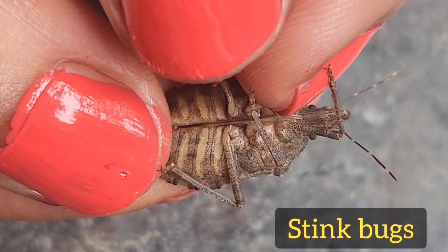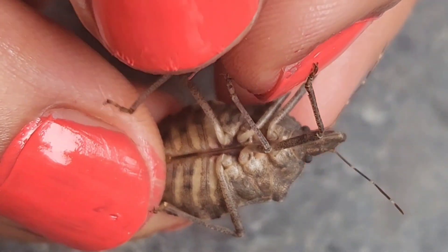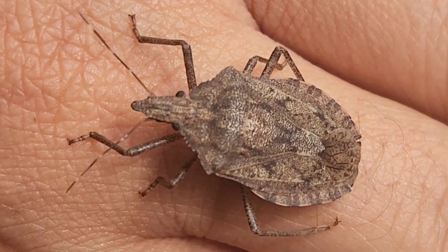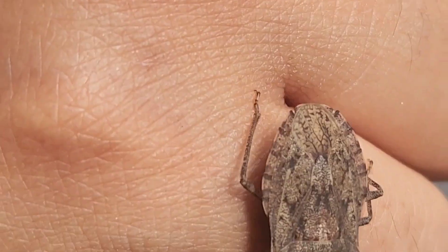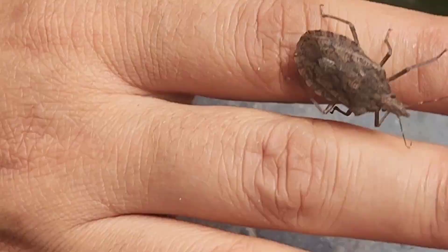Stink bugs are so named because they produce a pungent defensive odour when disturbed or crushed. They are sometimes called shield bugs as their body shape has a shield-like appearance from above.